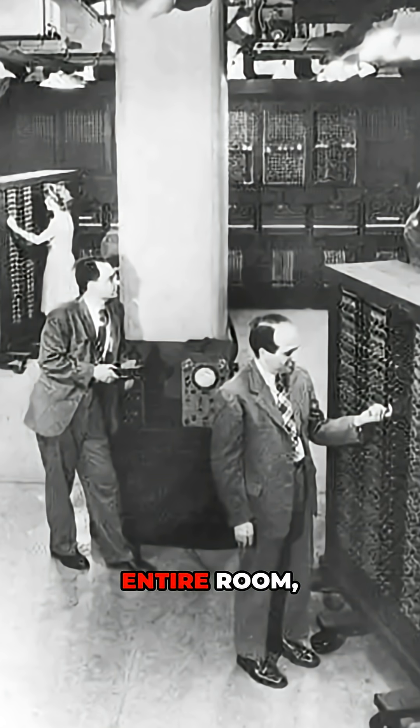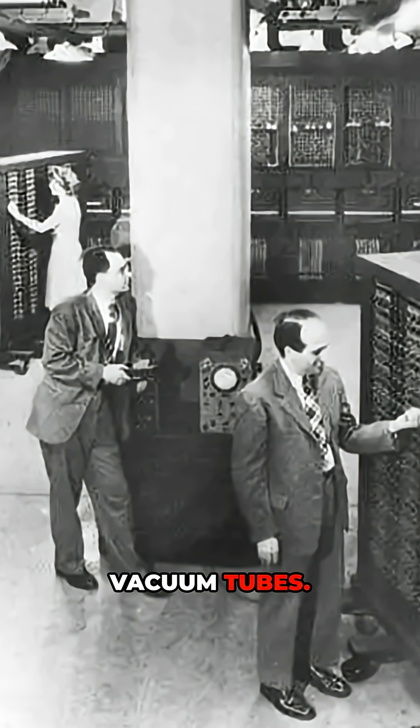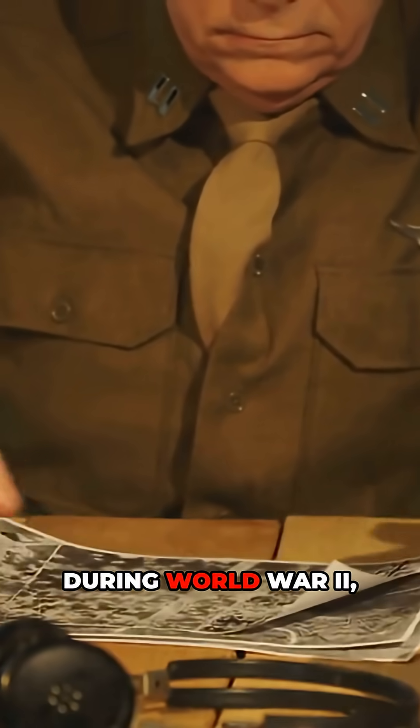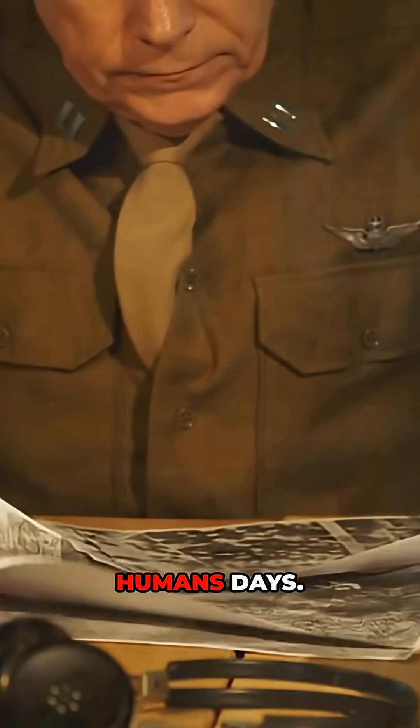It filled an entire room, weighed 30 tons, and used 17,000 vacuum tubes. Originally built for the U.S. Army to calculate missile trajectories during World War II, ENIAC could do in seconds what took humans days.